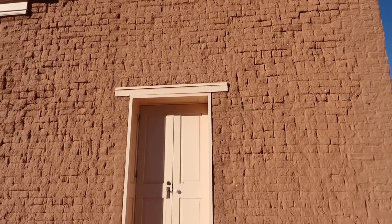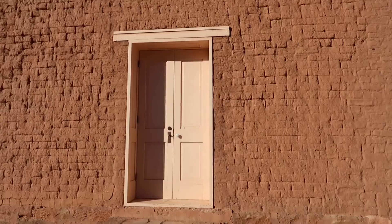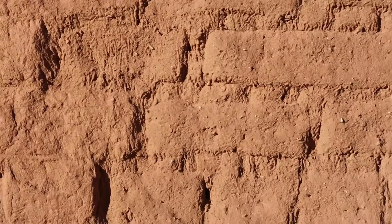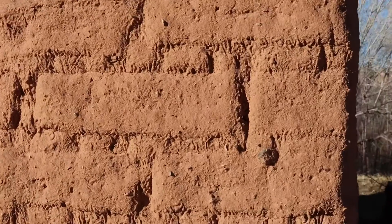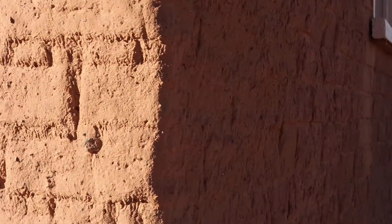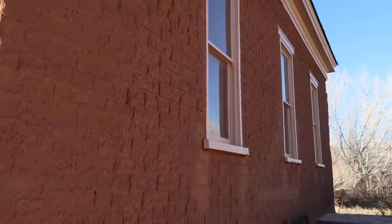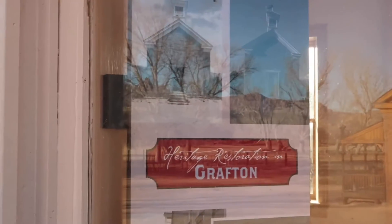Grafton is sitting on the south side of the Virgin River. There are five original buildings still standing in Grafton, and it was established in 1859. Although very beautiful, life here was very difficult due to floods and attacks from Indians and harsh winters.